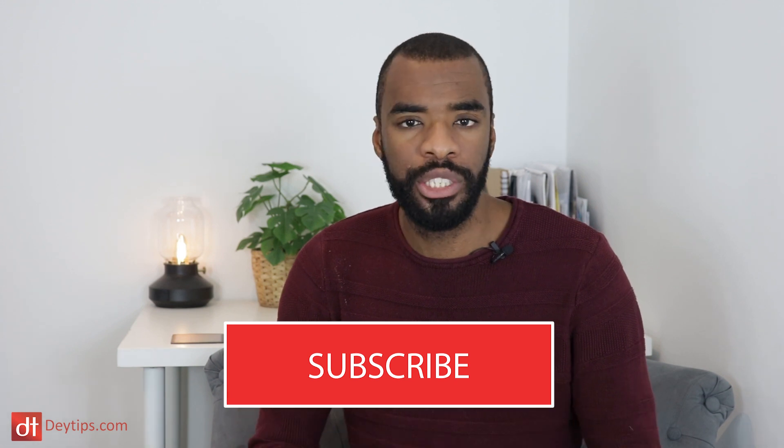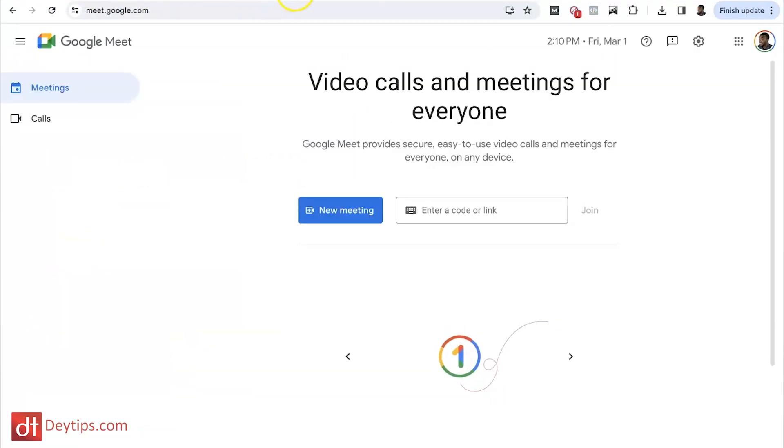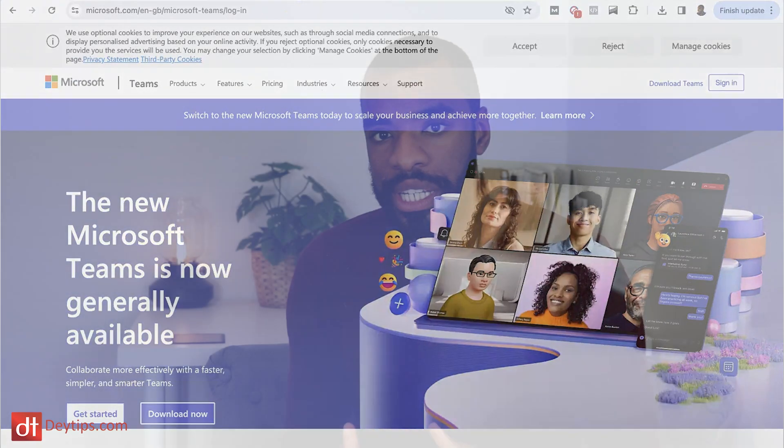Webinars are an absolute goldmine when used correctly to promote your products and services online. I'll be doing a video soon on webinars and how you can utilize them to bring in revenue, so make sure you subscribe so you don't miss it. There are a few webinar tools you can use for free — tools such as Zoom, Google Meet, and Microsoft Teams allow you to create webinars for free. Some of these have limitations in the free version in terms of how many people can be in the room, and sometimes there's a time limit, but they are really good tools to help you plan and organize webinars for free. When you start generating an income, you might decide to go premium with some of these.